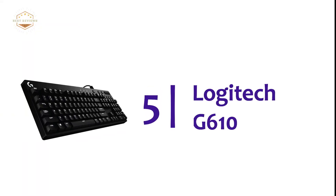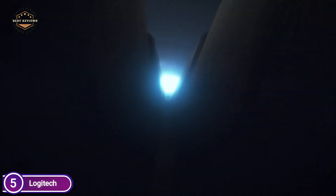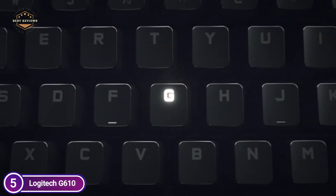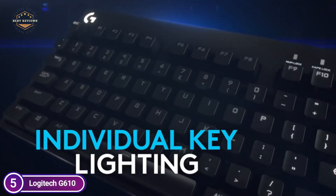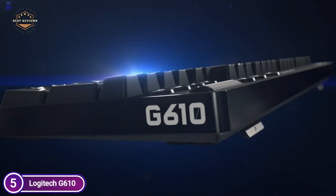Starting off our list at number 5, Logitech G610. This gaming keyboard delivers a pure gaming experience. Beginning with a design that is performance-oriented, it incorporates some of the most advanced technologies, including quiet Cherry MX Red key switches and a customizable lighting system for keys. From the finest of details such as a matte texture that blocks fingerprints and a long-lasting braided cable, each element is carefully thought out.